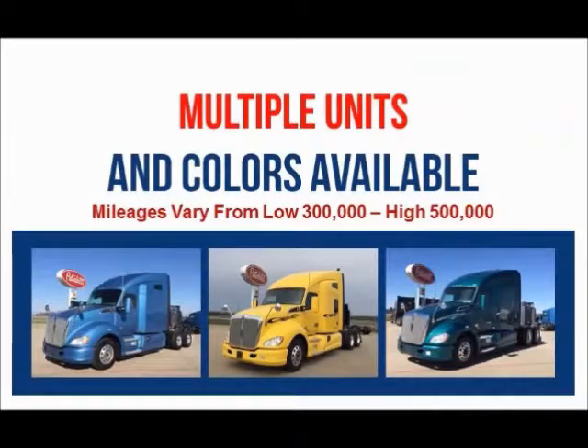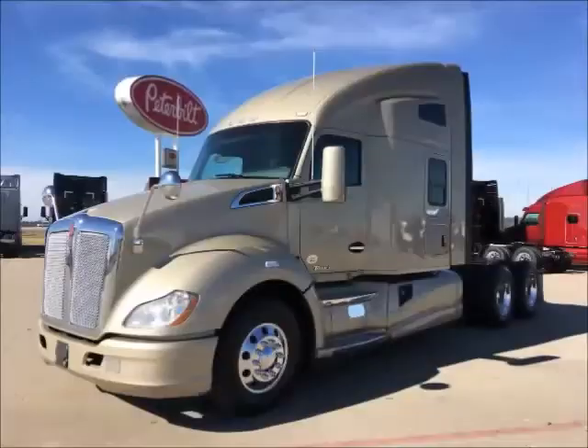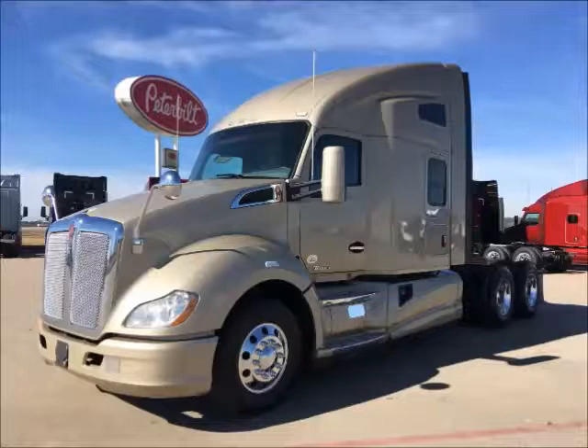Multiple colors are available. Miles range from the low 300,000s to high 500,000s. A factory 4-year, 500,000-mile engine and after-treatment warranty remains on some units. Financing is available for most buyers.